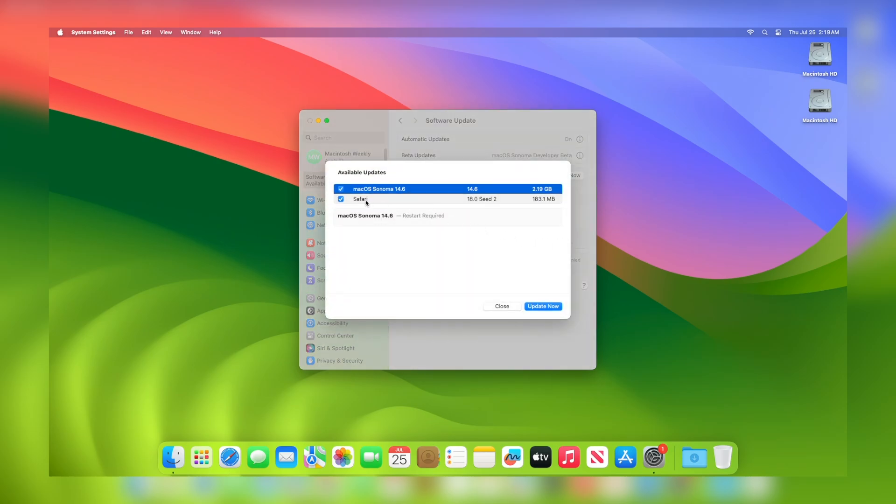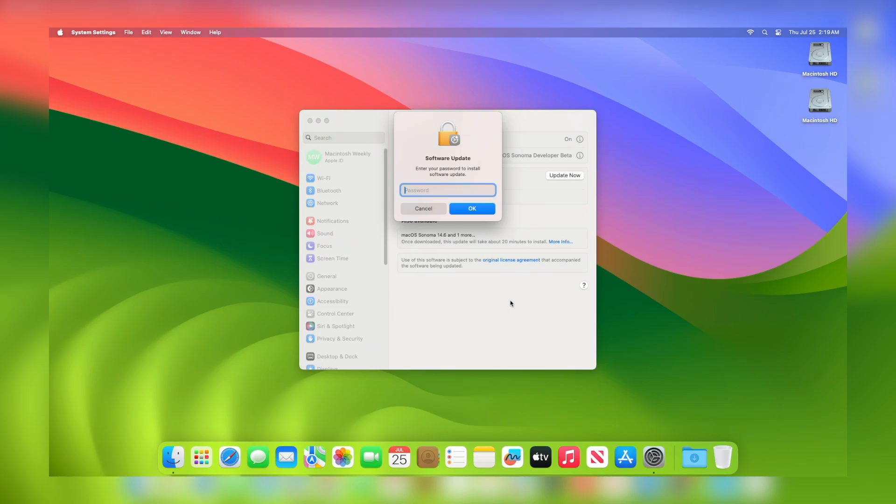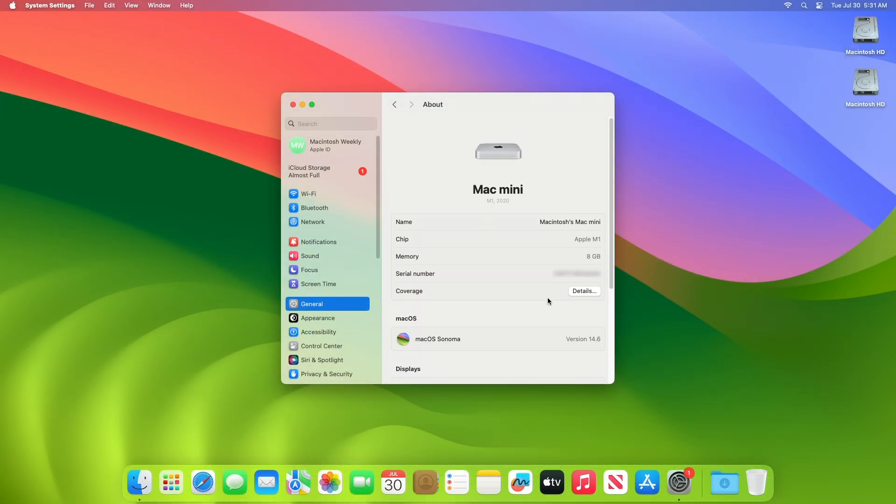You can see the update is available for my device. This macOS Sonoma 14.6 update size is around 2.19 GB for my device. Click on Update Now, then agree to the SLA to begin the update on your device and enter the password when prompted. The device has been successfully updated to macOS Sonoma 14.6, and the build number is 23G80.